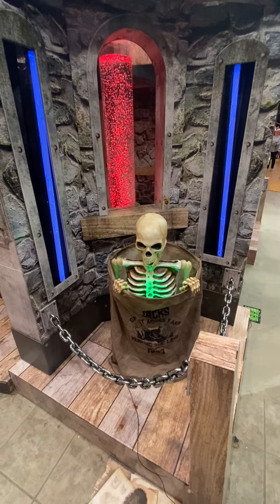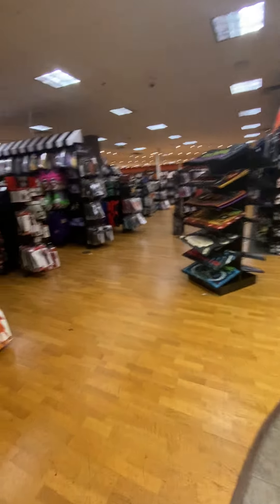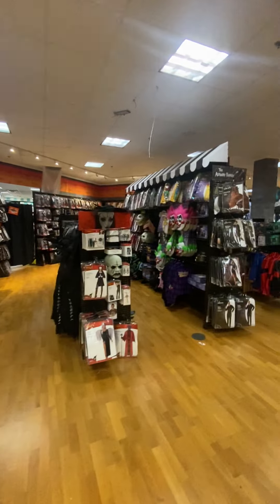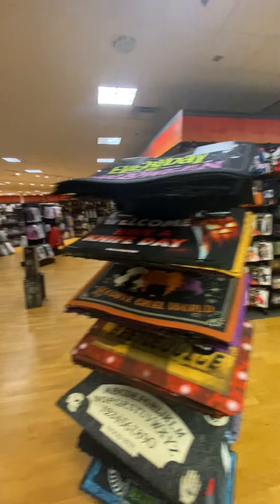Look at the speed on that — so awesome. All right guys, I'll catch you later. Again, Spirit Halloween, Paramus — stop by. They're open until 8 or 9 o'clock on Saturdays. 8 o'clock on the weekdays and 9 o'clock on Saturdays. Later!